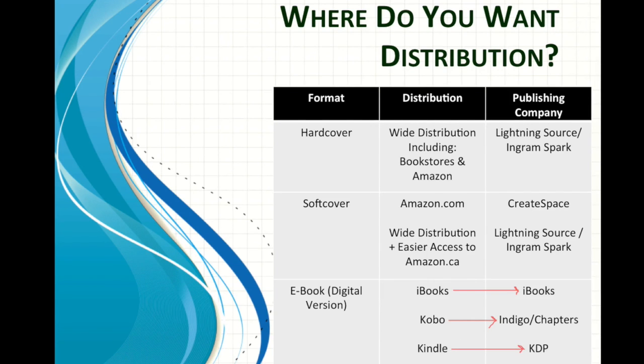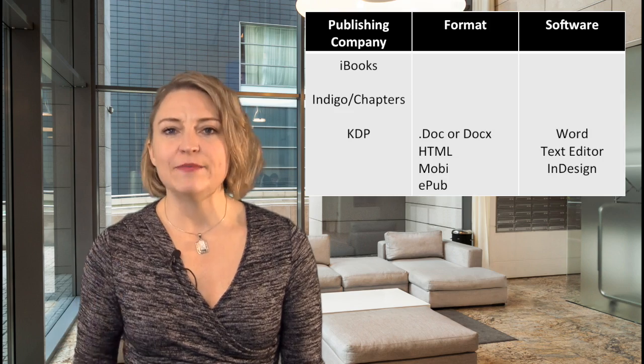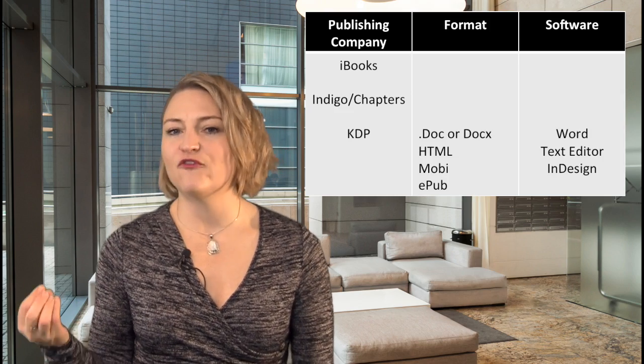If you're going to print to KDP — Kindle Direct Publishing — then they make it super easy for you. They will even accept a Word document. They accept Word, HTML, Mobi, and EPUB formats.